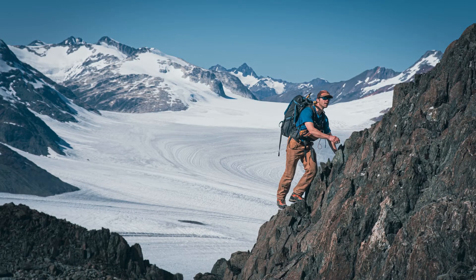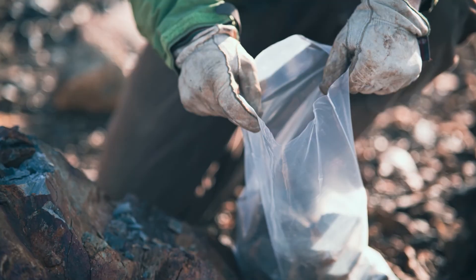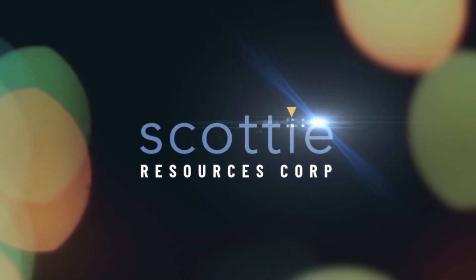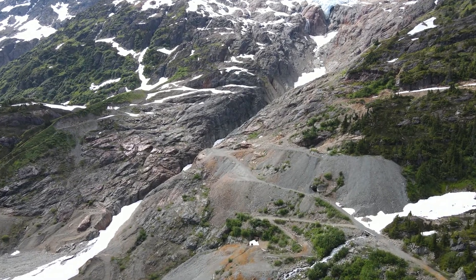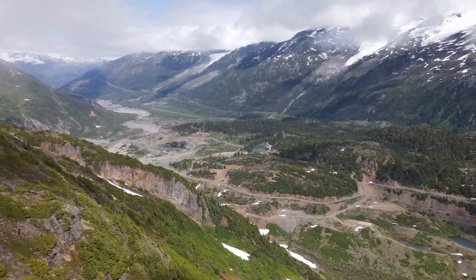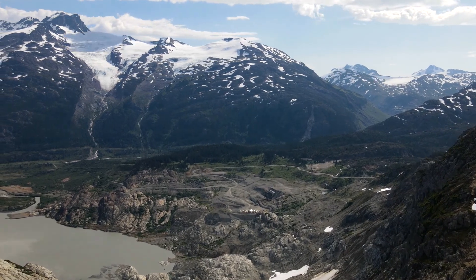Thank you for joining us. Welcome to the Scotty Gold Mine Virtual Site Tour. I'm Thomas Mumford, Vice President of Exploration for Scotty Resources.